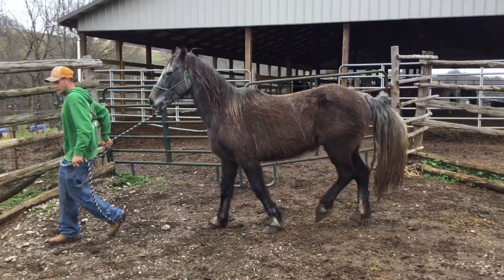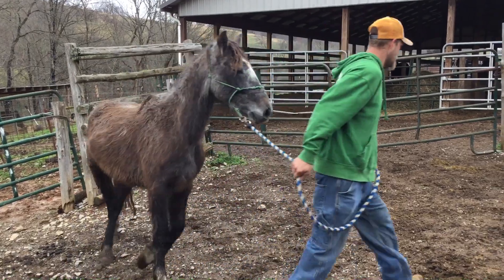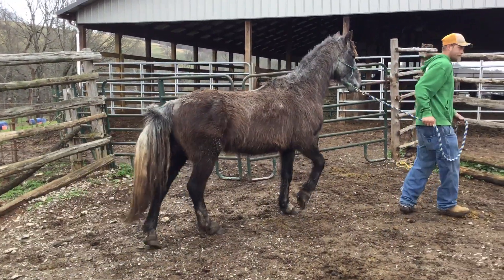Here's a gray Mustang, Gildan. He's six years old. He comes with a little sorrel mare. He's standing right at 15 hands. Big footed, big bone.